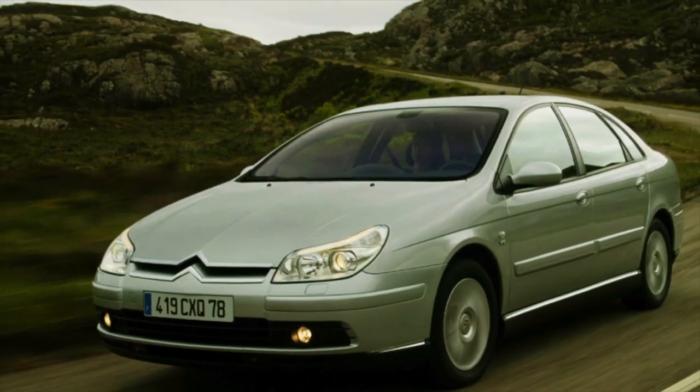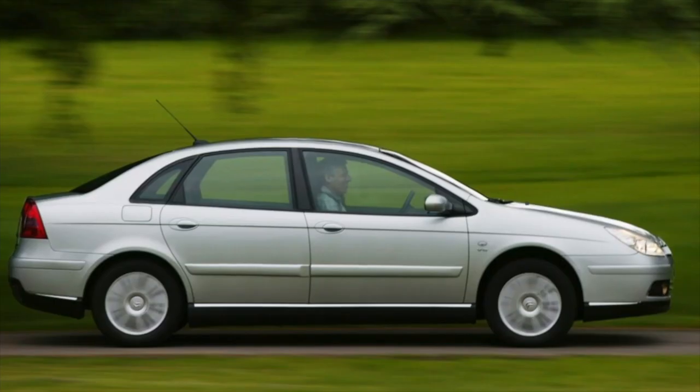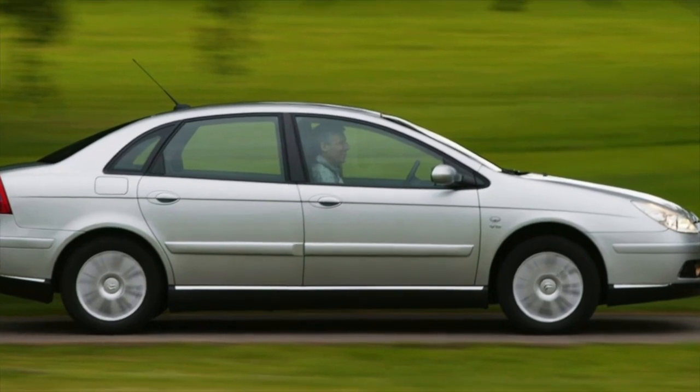Greetings, dear friends! I present to your attention the most common malfunctions and breakdowns that occur on the Citroën C5.